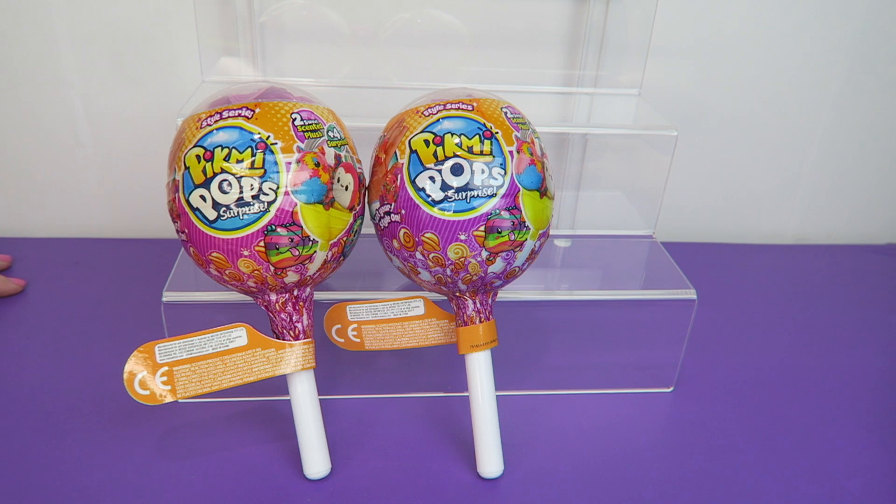These are the Style Series. These ones are a little different than the ones we've opened before because these ones you can slide on, clip on, and hang on to sweet scented Pikmi plushies. Uncover four surprise items and two surprise messages all within one Pikmi Pop. There are over 60 to collect.